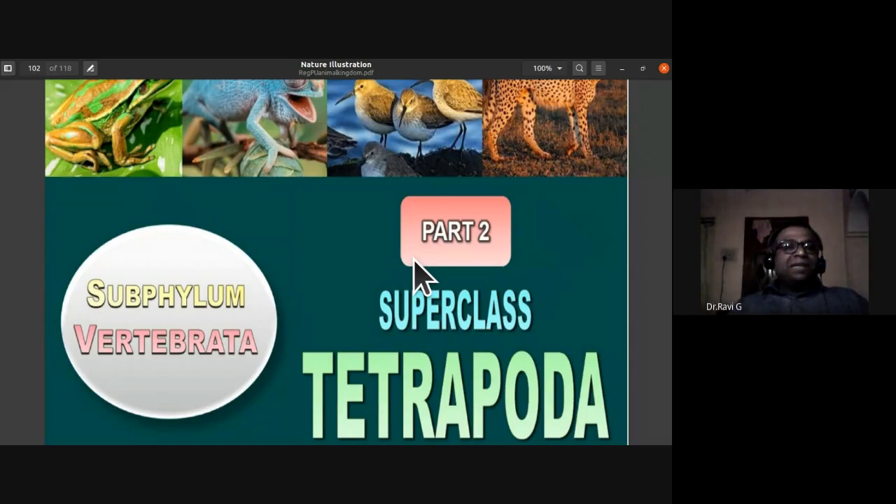Good morning, students. In the previous class we were studying about Superclass Pisces. Superclass Pisces and Superclass Tetrapoda are placed under Gnathostomata — they have jaws. Superclass Pisces had fins; Superclass Tetrapoda have appendages. Tetrapoda means four limbs — a pair of forelimbs and a pair of hind limbs — placed under Subphylum Vertebrata.